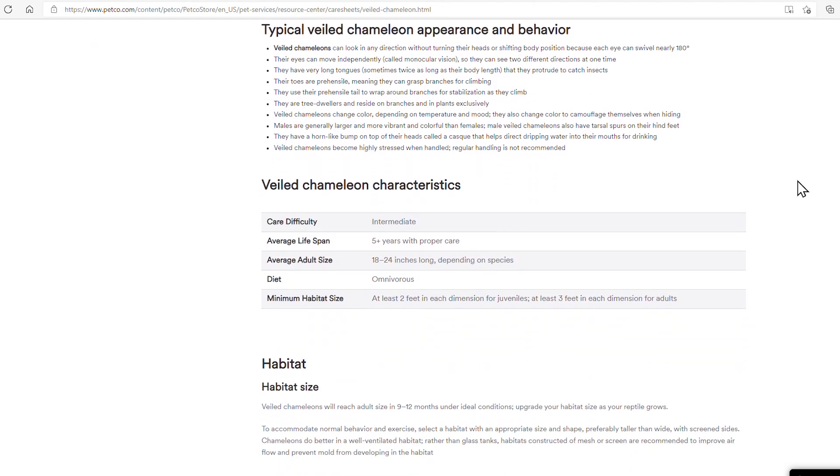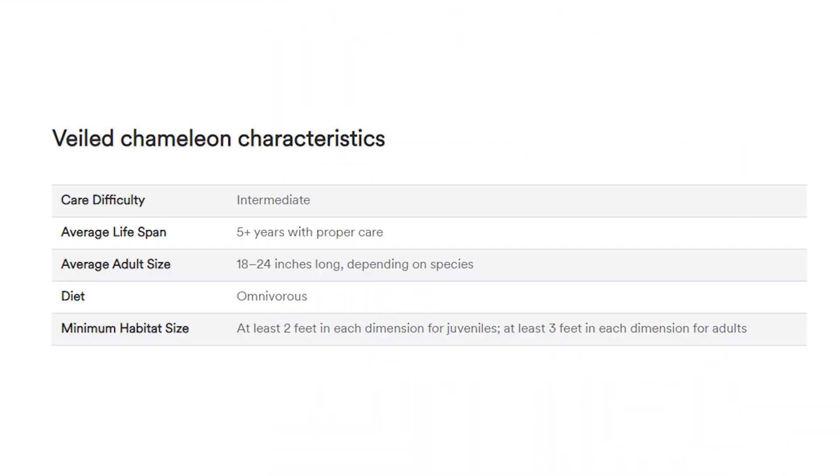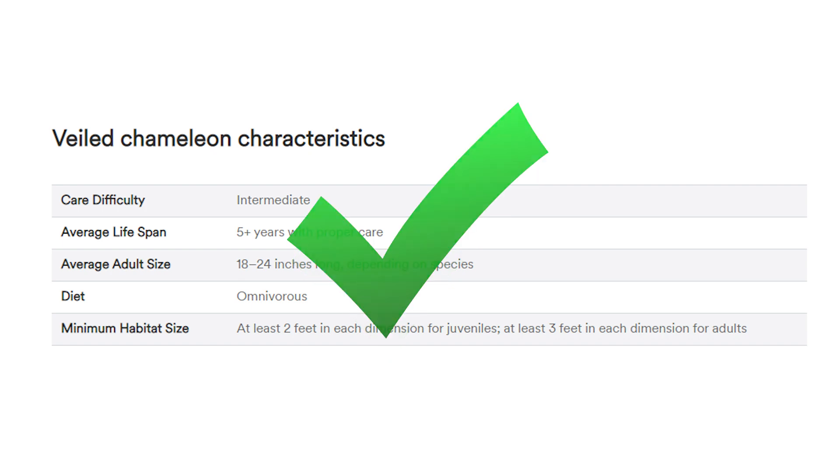Veiled chameleons become highly stressed when handled. Regular handling is not recommended. I would say this is mostly true - there's always exceptions, but I'm going to agree with that. Care difficulty: intermediate - I would agree with that. Average lifespan: 5 plus years with proper care - I would agree with that.